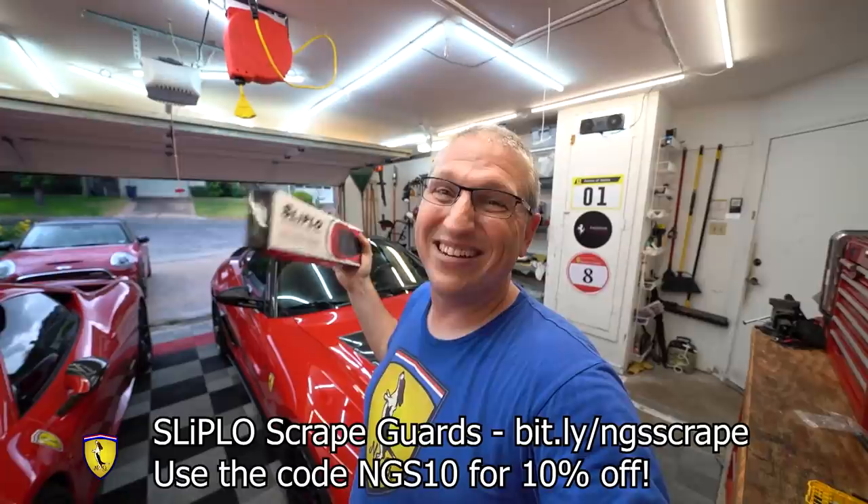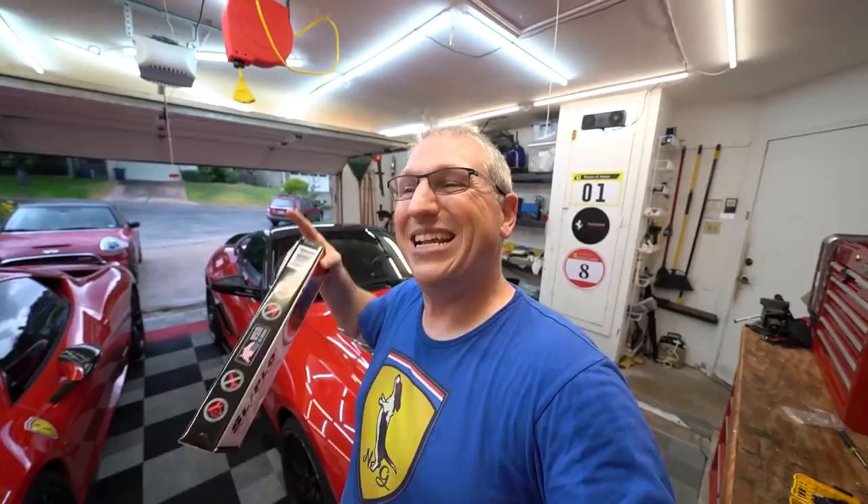This is a 2007 Ferrari 599 GTB Fiorano. We'll go into more details about what we need to do to fix it and make it more drivable. For those already subscribed to my channel or email list, or members of the channel, don't forget we're giving away Slip-Low scrape guards. Go to bit.ly/ngsscrape and use code NGs10 for 10% off — one of you is going to win this kit. The drawing will be announced in the next video, so subscribe to my channel and join my email list at normalguysupercar.com.